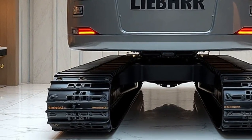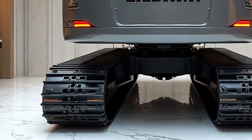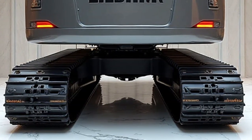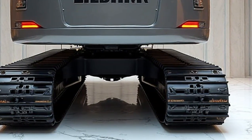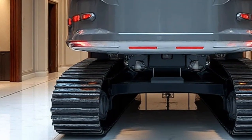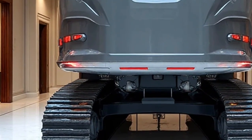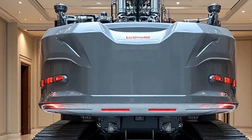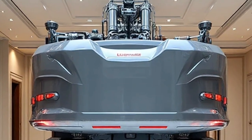Built with next-generation hydraulic systems, cutting-edge safety features, and digital connectivity, this model is all about efficiency, strength, and precision. Whether it's for track-laying, maintenance, or heavy lifting along the railway line, Liebherr has pushed boundaries to make sure this machine sets new standards for performance.